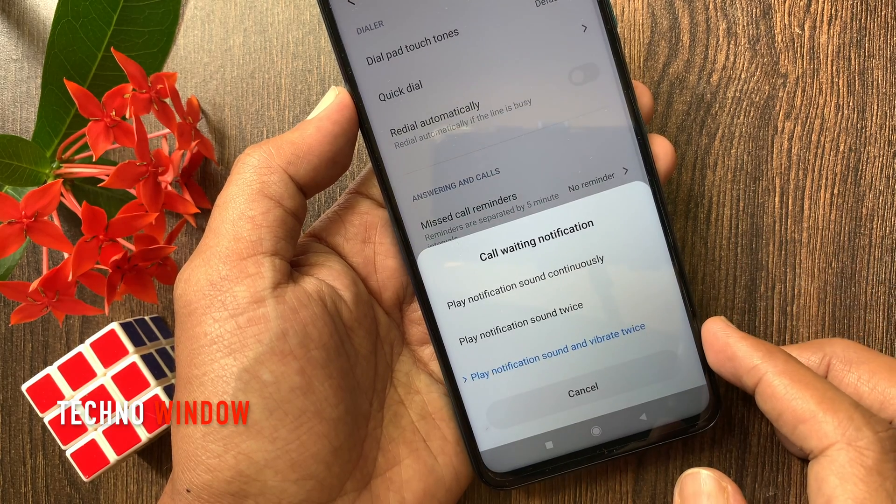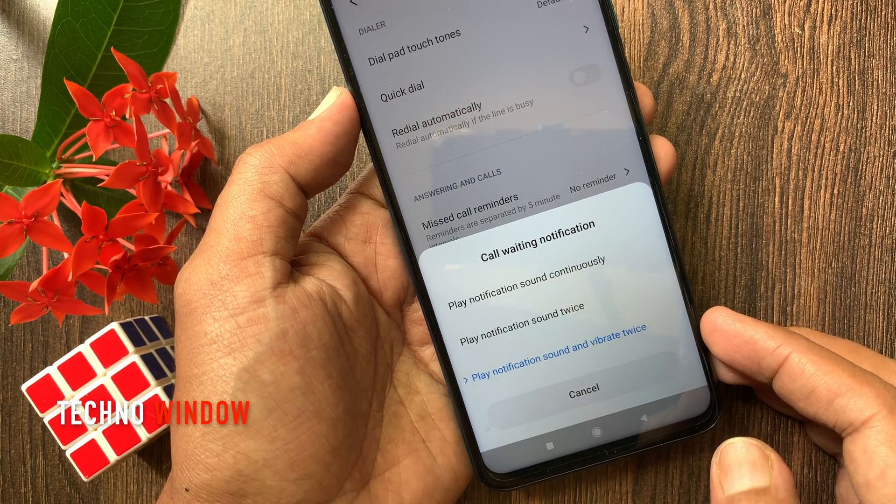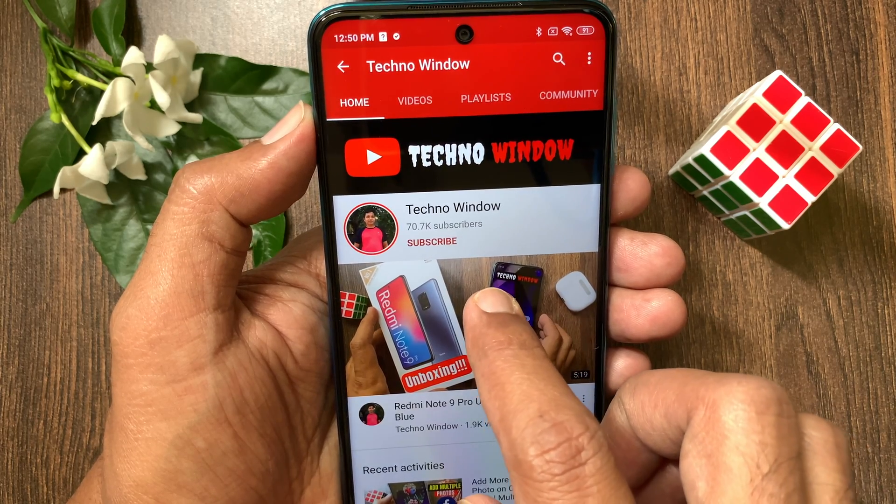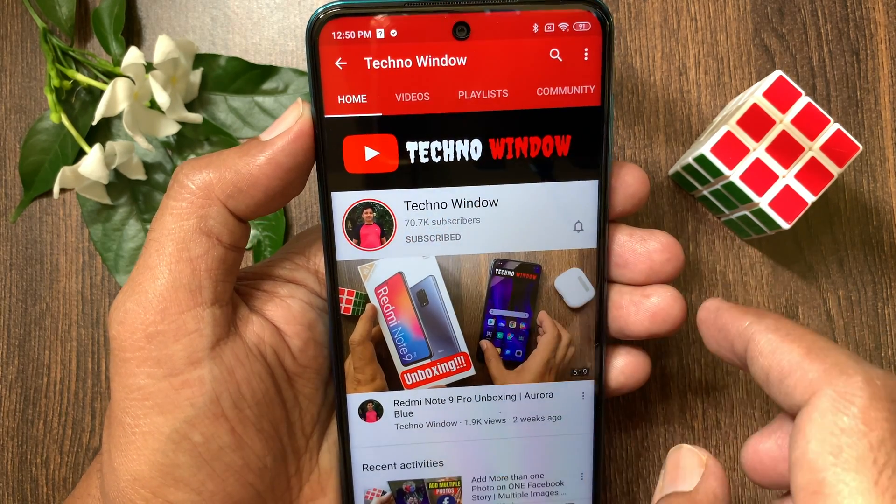So these are the steps to enable call waiting in Redmi Note 9 Pro. Hope this video helped you. Please subscribe to my channel by tapping the subscribe button.